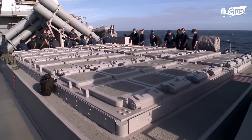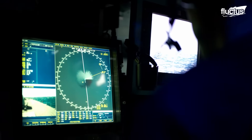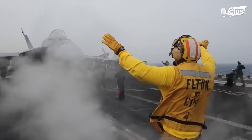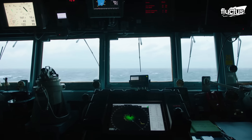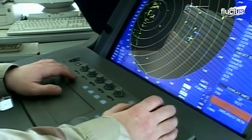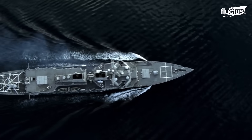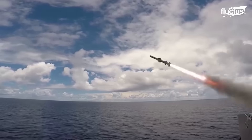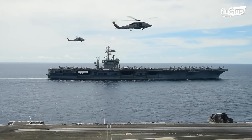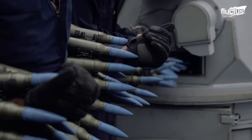Hello everyone and welcome back to the Fluctus Channel. The United States has one of the most advanced navies in the world. However, every effort has been made to equip these vessels with early detection equipment. Enemies can still pose threats from land, sea, and air. Fortunately, the Navy has many tools at its disposal to defend its vessels, even when they're in the middle of the ocean.